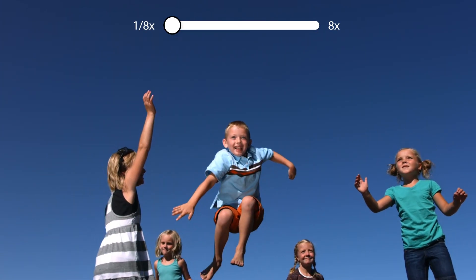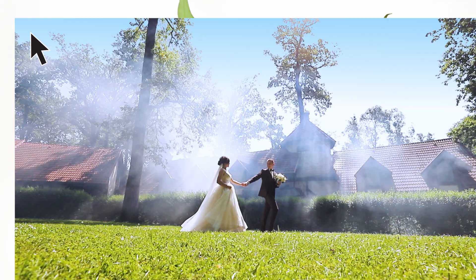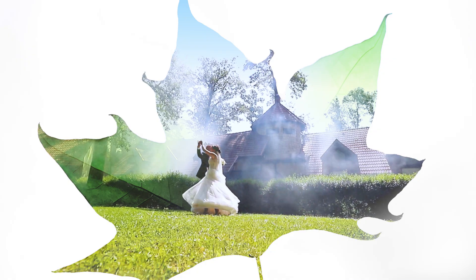Have footage you want to slow down? No problem! Want to combine a photo and a video for a sweet double exposure effect? You can do that too.